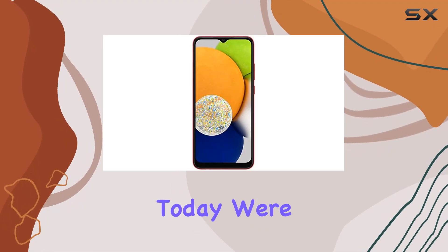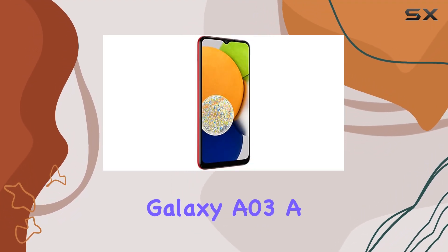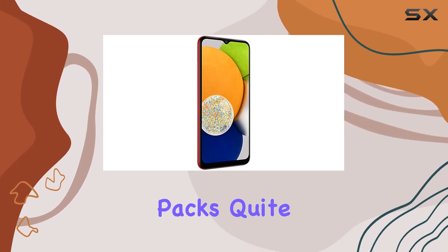Hey everyone! Today, we're diving into the Samsung Galaxy A03, a budget-friendly smartphone that packs quite a punch.